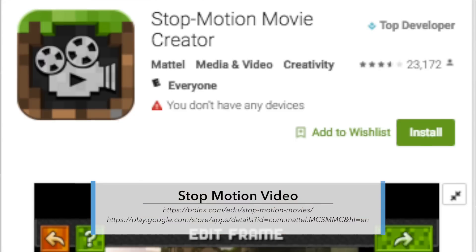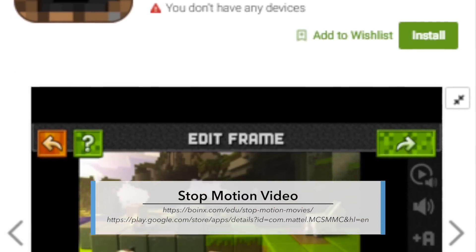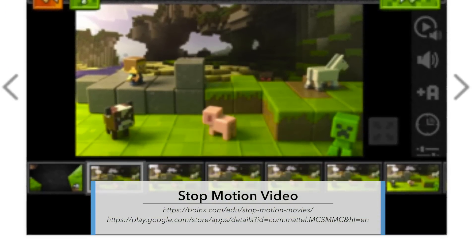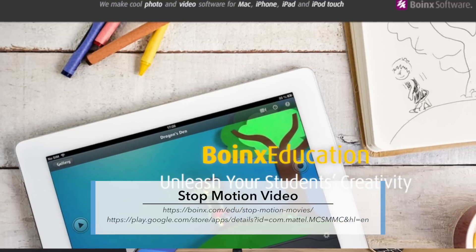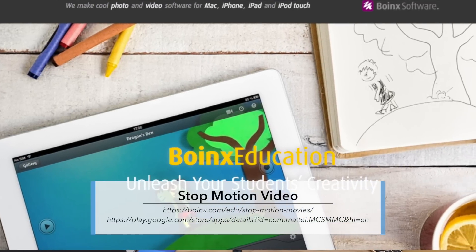How about introducing your students to stop motion video? I've always wanted to do this but never have. We need to do it — we'll do an episode on it. There are great app-based tools like iStopMotion that allow you to make inexpensive and easy stop motion movies.